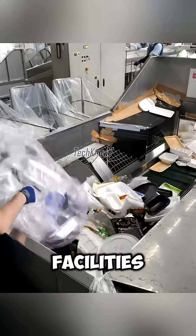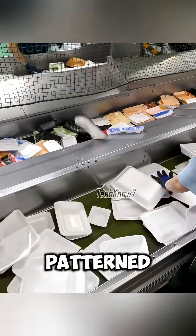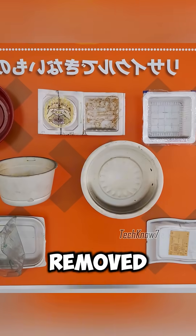From there, the trays are sent to sorting facilities, such as FP Center in Fukuyama, Hiroshima. On the conveyor belt, about 40 workers sort the trays. Patterned and white trays are separated, while unrecyclable items — such as noodle cups or natto containers — are removed.